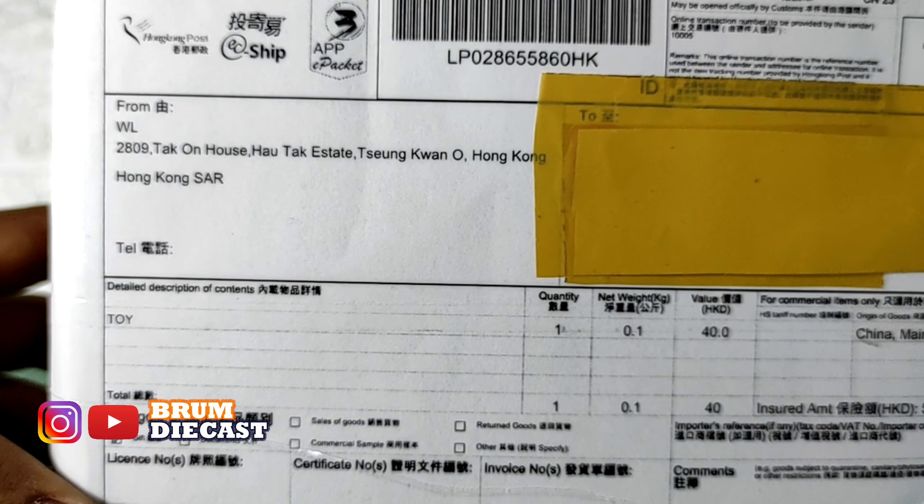This is the inside. They also use bubble wrap so that the package is safe. Let's cut it first, let's open the bubble wrap. Okay Sobat Broomroom, ini dia mobil RWB 993 Rotana. Warnanya ungu ya Sobat Broomroom, terlihat elegan dengan warna ungunya.